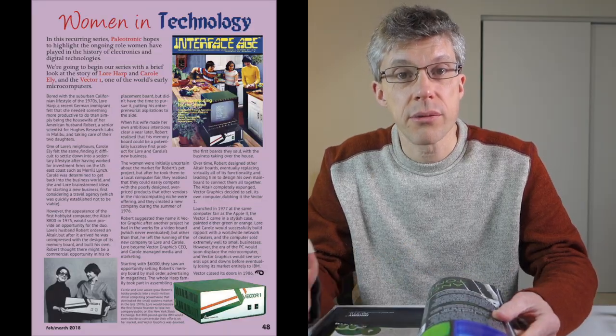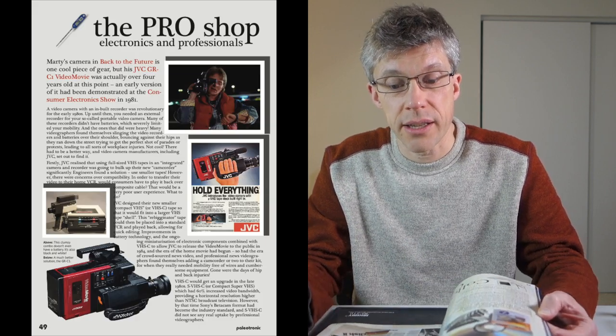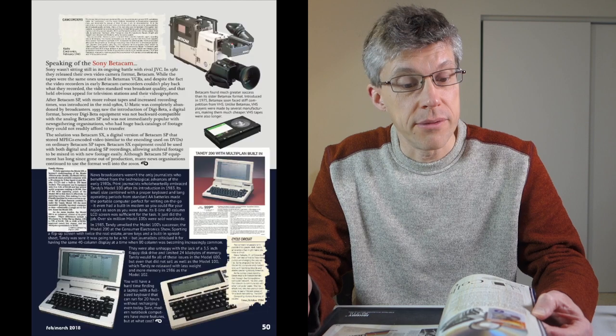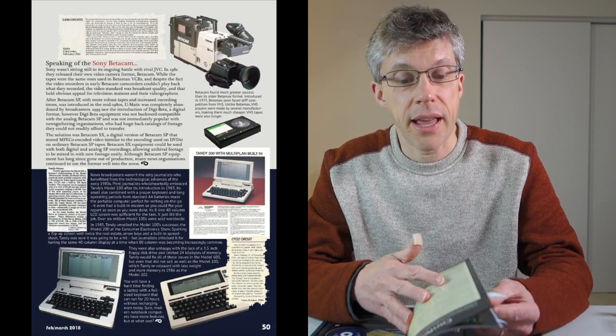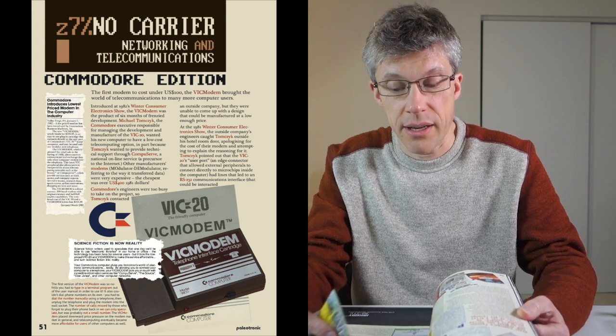One thing that's really interesting is that the magazine doesn't cater to any particular platform. It ranges the gamut from Apple computers, Atari, Commodore, Sinclair, some of the lesser-known mainframes, as well as things like videotape, VCRs, compact discs, and other technology from the 70s and 80s.